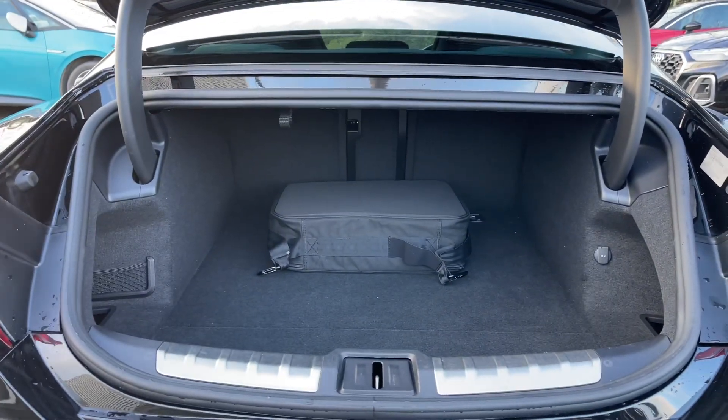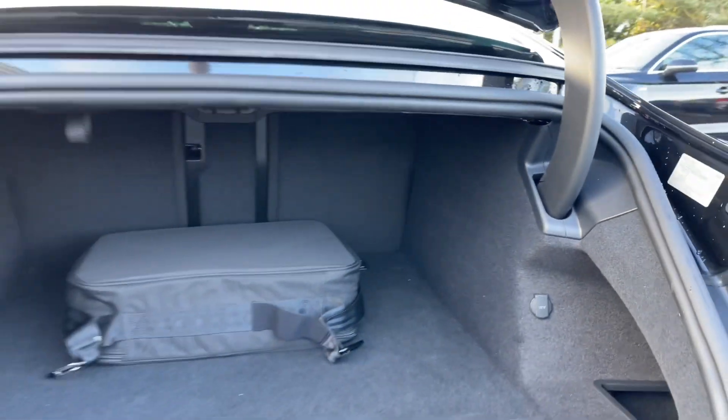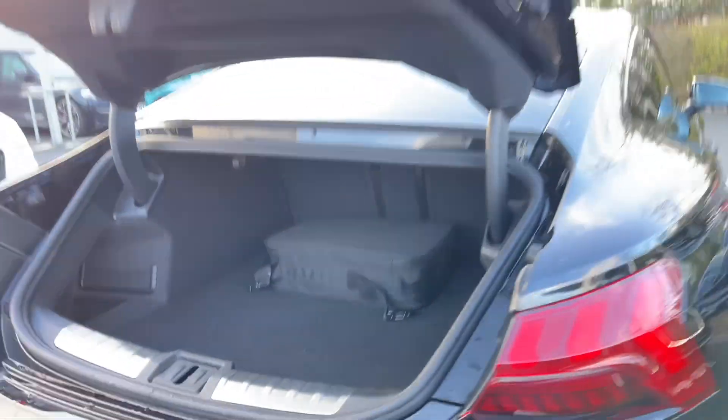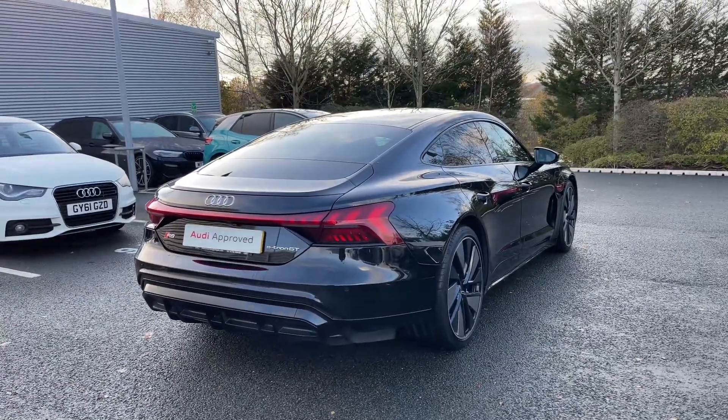Inside the boot we have the bag containing all of the car's charging cables. Should you need more space, the rear seats all fold separately and there is also a 12-watt power socket to the rear. A button to the top of the rear tailgate also closes it automatically — a really handy feature should you find your hands are full.